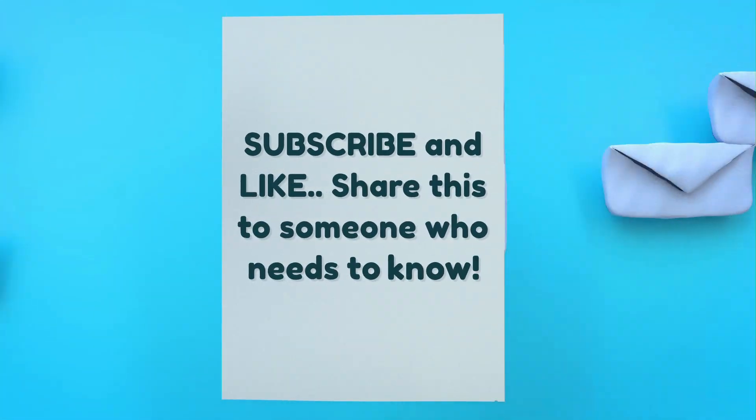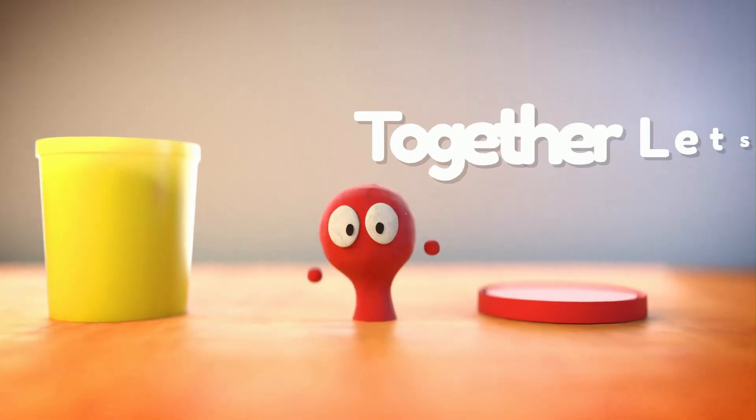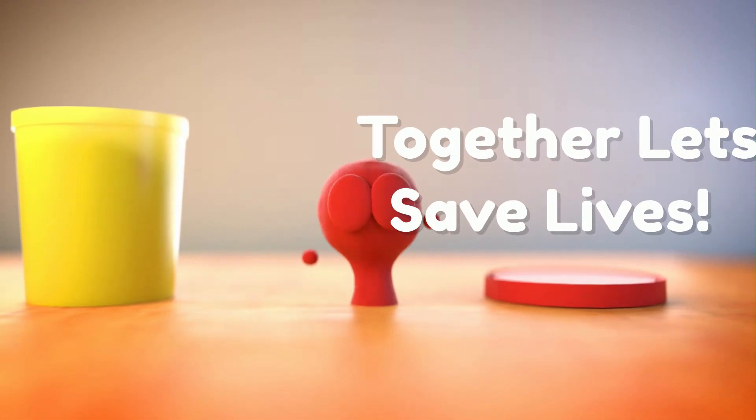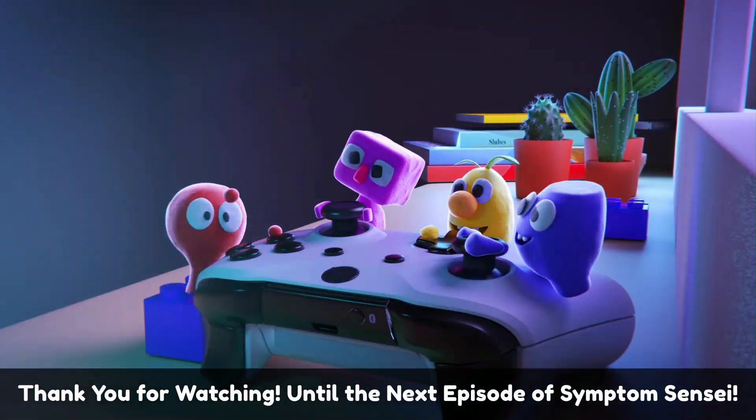Subscribe and like. Share this with someone who needs to know. Together, let's save lives. Thank you for watching, until the next episode of Symptom Sensei.